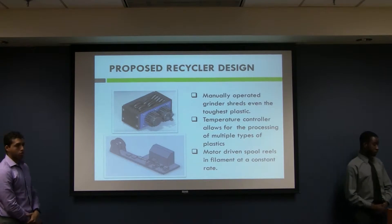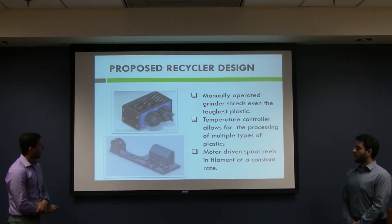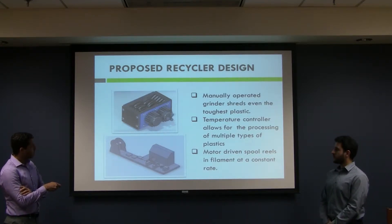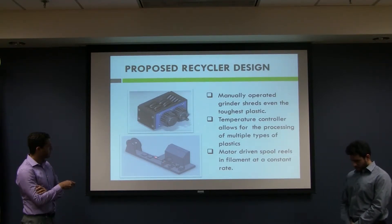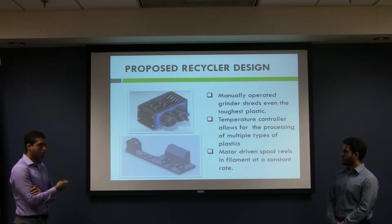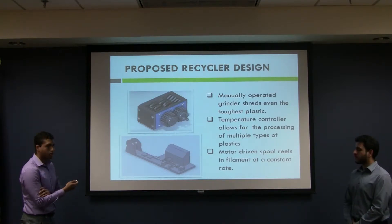This is our proposed recycler design. This tool steel shredder can grind up some of the toughest plastics. Once the plastic is ground to the appropriate size, it drops into this hopper, which funnels into the shaft containing an auger rod driven by this motor. As the plastic bits travel through the pipe, they reach a heated section where the plastic becomes molten. As it fills the chamber, it extrudes out of the nozzle, which has a diameter of 1.75 millimeters — the diameter necessary for 3D printing.